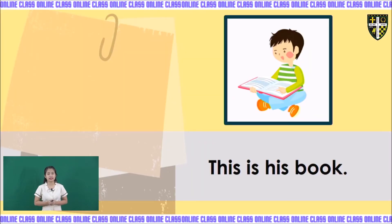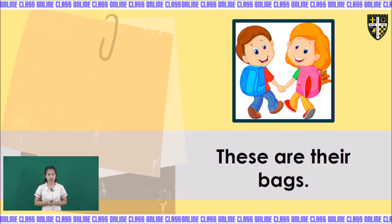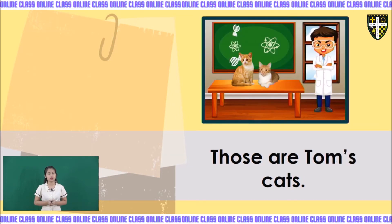The first one is: this is his book. Repeat after me: this is his book. The second one: that is her toy car. Repeat after me: that is her toy car. Next: these are their bags. Repeat after me: these are their bags. Next: those are Tom's cats. Repeat after me: those are Tom's cats.